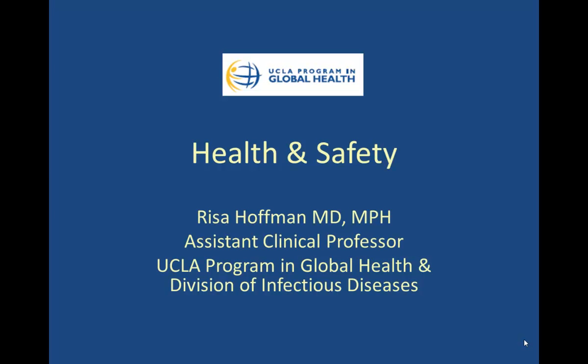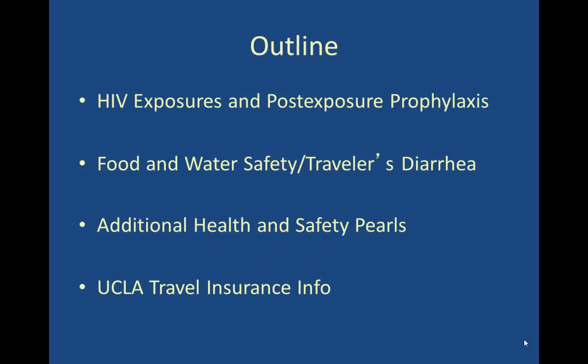Hi, my name is Risa Hoffman. I'm a physician in the Division of Infectious Diseases and UCLA Program in Global Health, and I'm here today to talk to you about health and safety as part of pre-travel curriculum. If you're listening to this lecture, you should be a clinical student or a trainee planning to do an elective internationally. Topics we'll cover include HIV exposures and post-exposure prophylaxis, food and water safety, additional health and safety pearls for travel, and UCLA travel insurance.